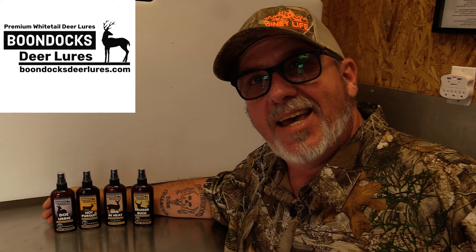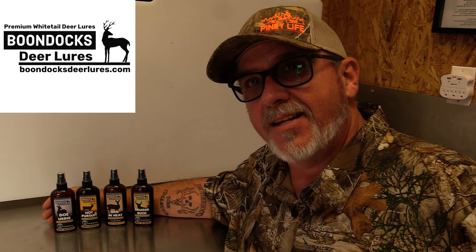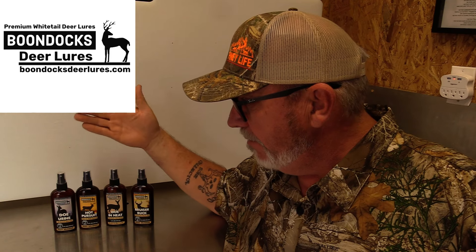Hey y'all, wanted to jump on here real quick and make an announcement. I'm proud to say that Pine Life is now going to be using Boondocks Deer Lures. I haven't been approached by many deer lure companies, and I wanted something more central to where I live. This is made here in Tennessee, so thank you Adam for the opportunity to be on pro staff.